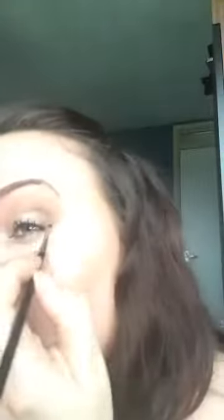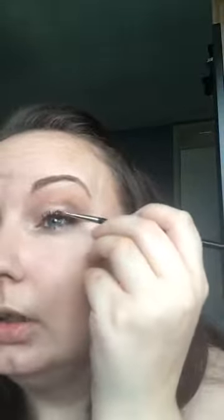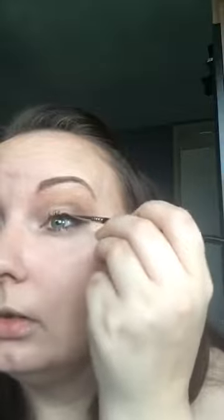I'm just going to do a little bit of liner. I've got my thin liner brush — I'm going to load it up with the cream eyeshadow and use it to create my wing. That's three uses out of this: I've done my eyeshadow, my eyebrow, and my liner.